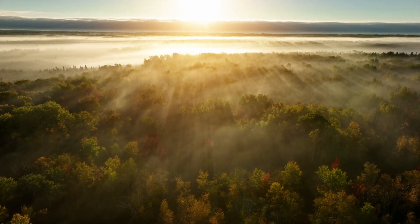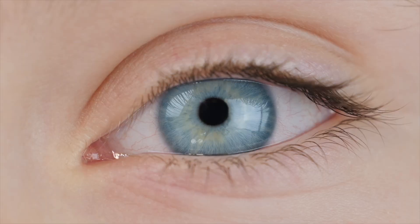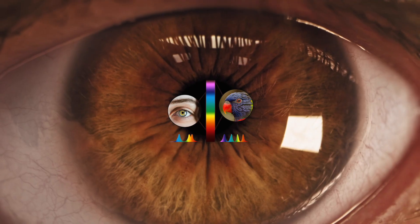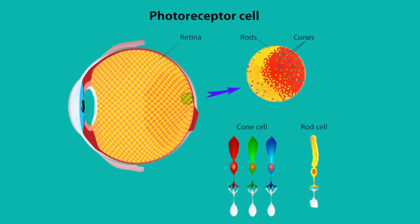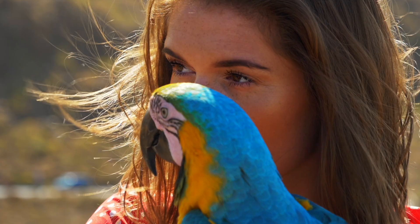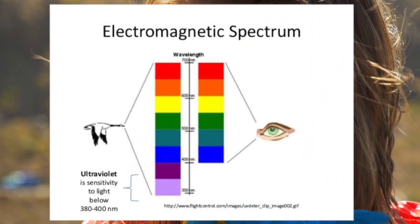Have you ever wondered how parrots see the world? It's more colorful and vivid than you could imagine. Humans are trichromatic, meaning we have three types of cone cells in our eyes that detect red, green, and blue light. Parrots, however, are tetrachromatic, possessing an additional cone that's sensitive to ultraviolet, or UV, light.